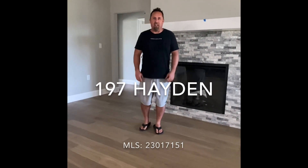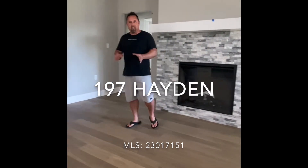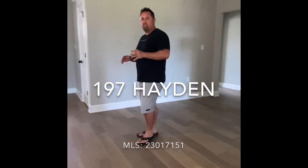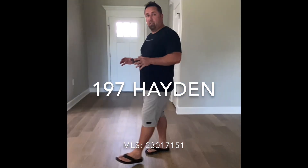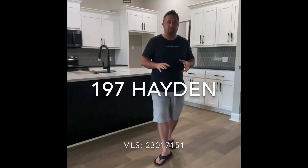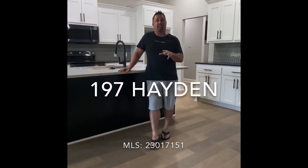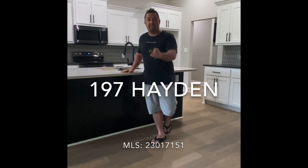We're inside 197 Hayden. Check out this awesome fireplace. This home just had the flooring finished. They're doing some blue tape stuff, as you may see in the background. Got the lights on, electrical done, putting the finishing touches on this place. You guys don't want to miss out — come check this place out. It is amazing.